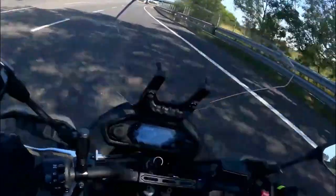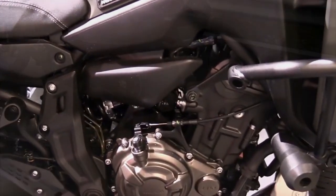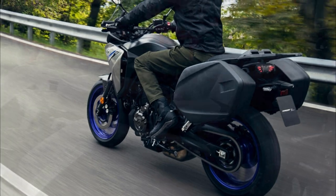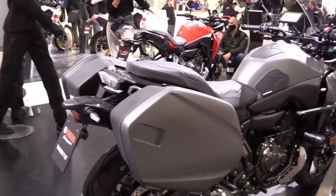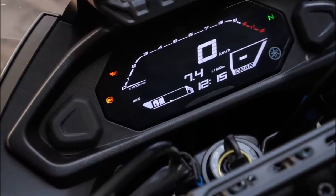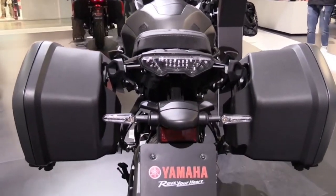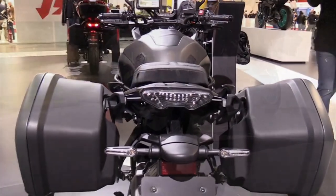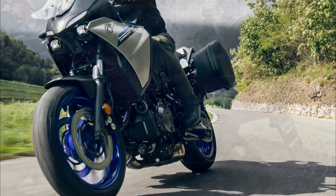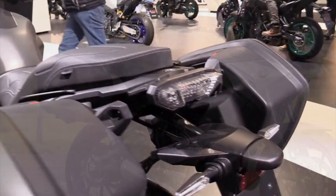The 2023 Yamaha Tracer 7 will be available in Midnight Black, Icon Performance, and Red Line colors. The Tracer 7 GT will be available in Icon Performance, Phantom Blue, and Midnight Black colors with GT graphics. The Tracer 7 will hit dealerships in February 2023, while the Tracer 7 GT will follow in May 2023.